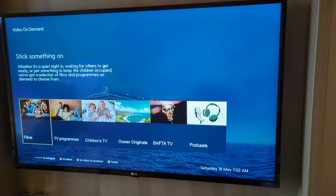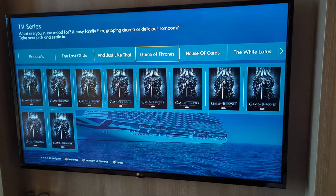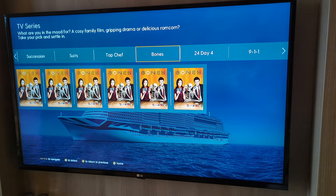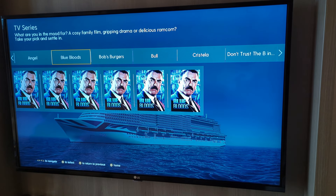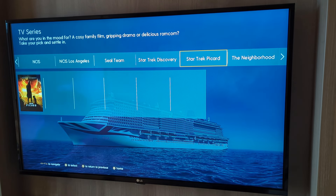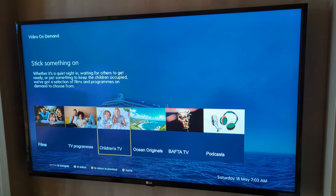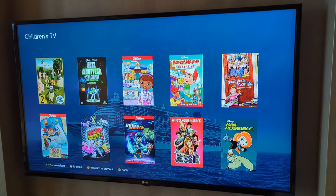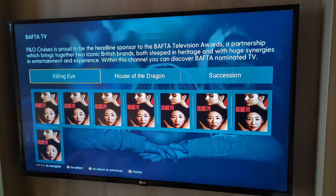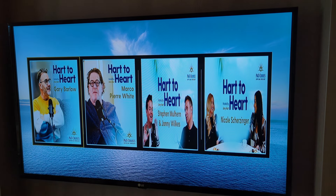There are TV programmes too - The Last of Us is very good, and there's Game of Thrones, House of Cards. We didn't really use any of these so we can't comment on quality. There's quite a lot on there - you could probably spend your entire cruise just catching up on TV series, though that's not recommended. There are only four episodes of The Simpsons apparently. There's also children's TV, some documentary content tied into cruises offered by P&O, and because P&O are tied in with the BAFTAs there are some BAFTA-nominated series available, plus podcasts.